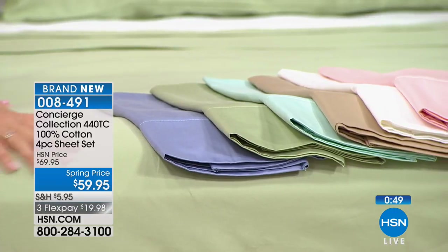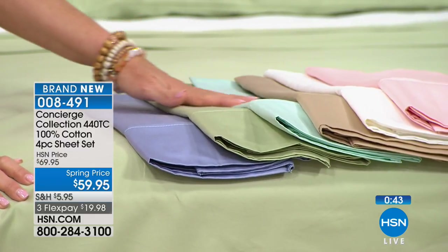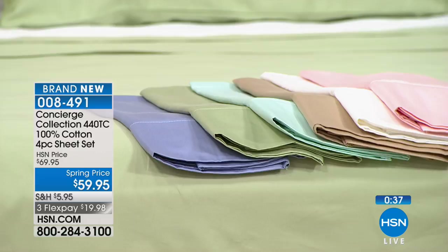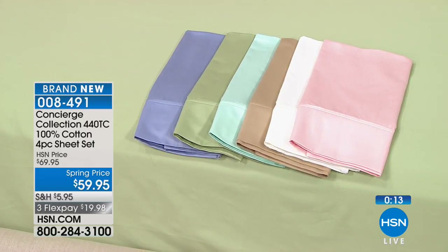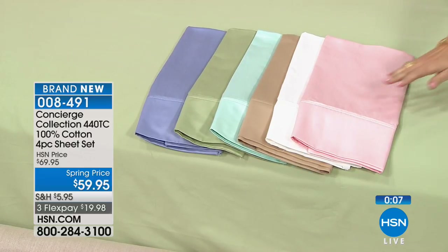Beautiful colorations: pink, white, beige, aqua, sage, and blue. Think about weddings or high school graduations coming up — this is that luxury set: 440 thread count, 100% cotton in some of the prettiest colors you'll see anywhere. We have all sizes and all colors since this is the very first airing. Most popular is the beautiful pink.